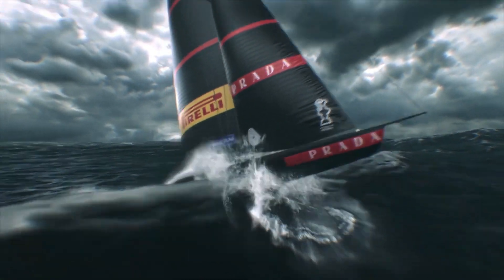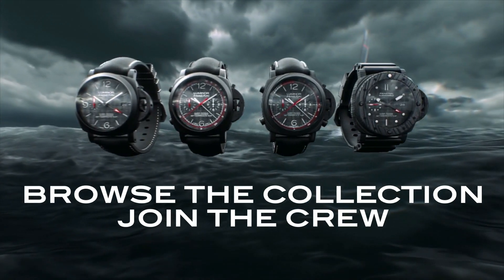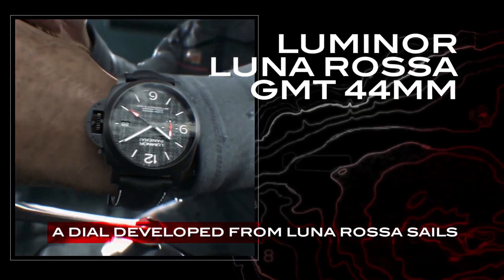Case diameter: 44MM black ceramic. Bezel: black ceramic. Back: screwed titanium with black coating. Dial: dark grey with luminous Arabic numerals and hour markers.